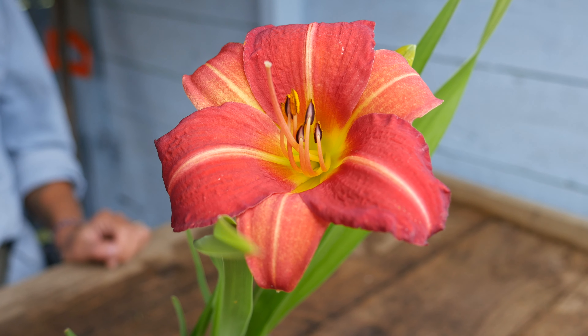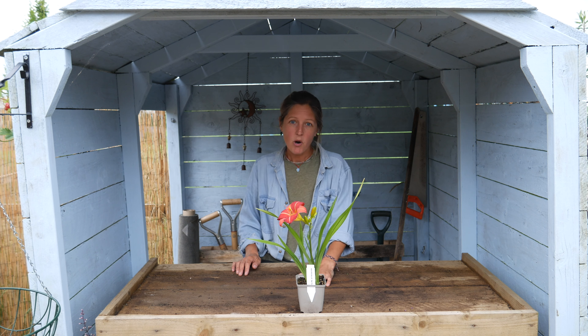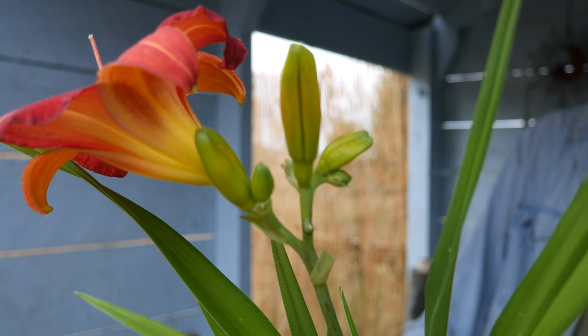These wonderful day lilies work in any type of garden, from borders to pots. They like moist but well-drained soil and plenty of sunshine, and they'll tolerate a little bit of partial shade.